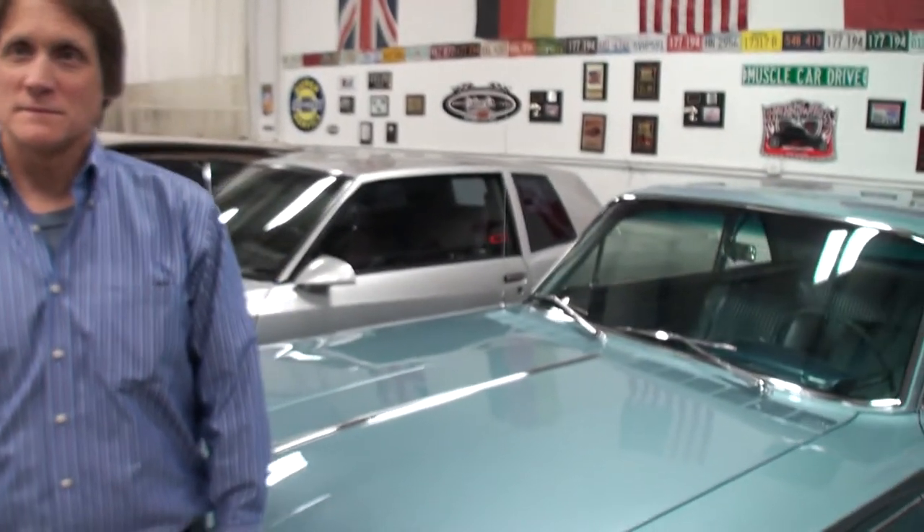We're in Island Lake, Illinois at Custom Classic Automobiles. We do complete frame-up restorations here — anything from little nicks and scratches on your collector car to complete full-off, one-off builds. I'll put the information on the video so people, if they want to see the details, can see it.